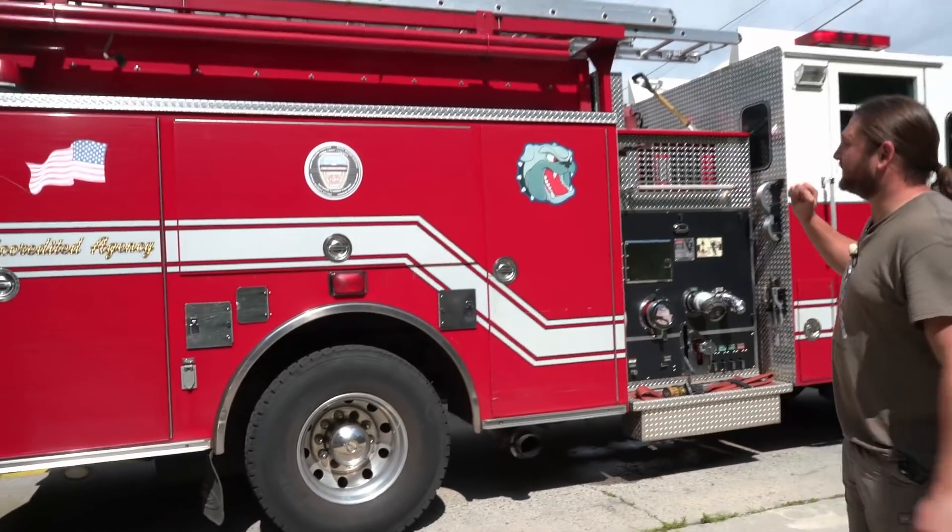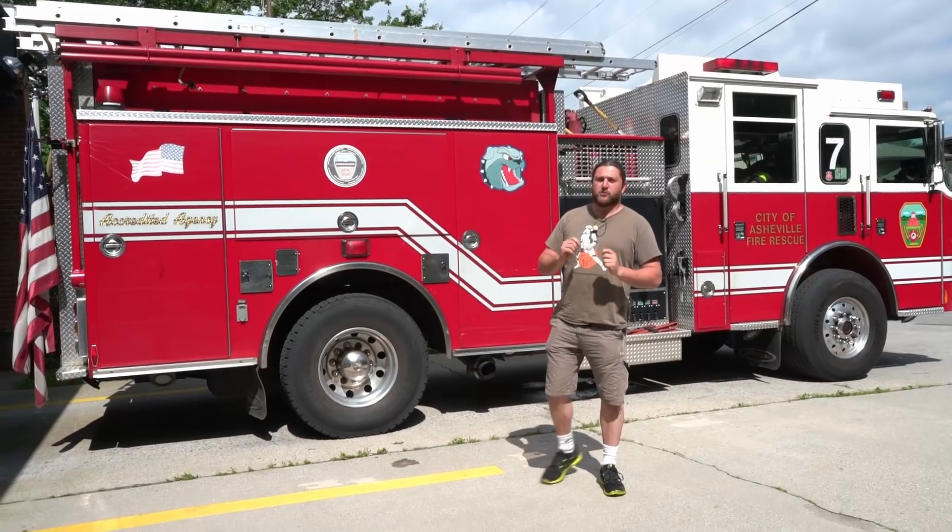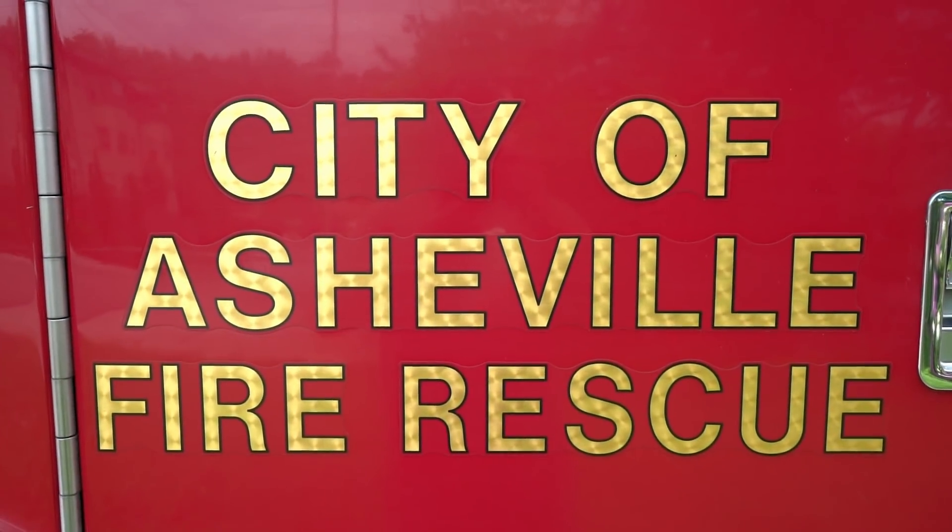This is absolutely fantastic. We're at station number seven in Asheville, North Carolina, and they very kindly said that I can have a look at their fire truck.